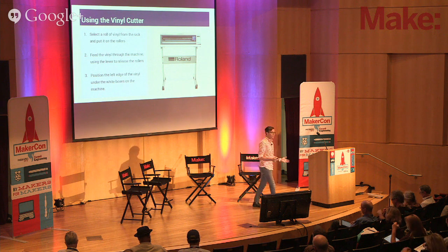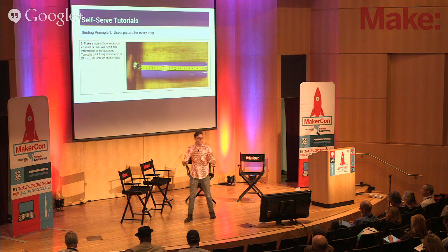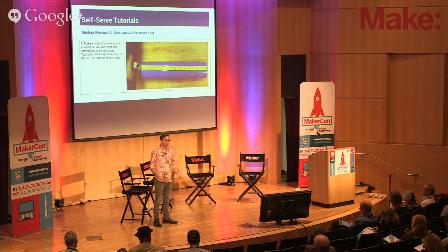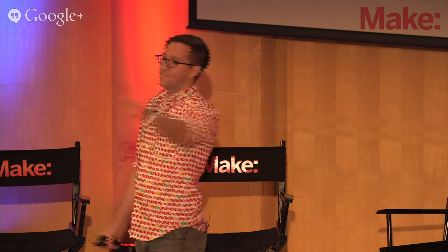We've discovered five principles that make things really self-serve, and that's what we'd like to share today. The first principle is to use a picture for every step. My quote: I've often miscommunicated with words, but I have never miscommunicated with a picture. Imagine you're in the lab. This is a step from our actual vinyl cutter tutorial and we tell you to measure the width of the roll. There's an ambiguity there — some people will measure the width I think of, some the diameter or thickness. People with higher mental acuity will sense that ambiguity and ask your staff. Use a picture for every step so there's a one-to-one relationship between the picture and the text.